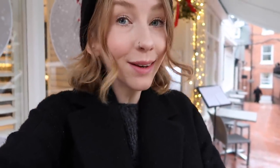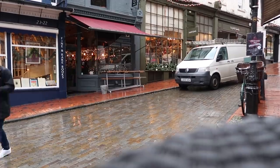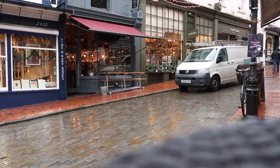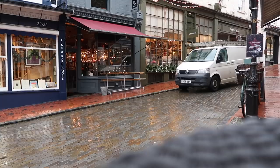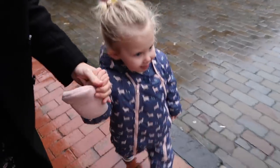We've just taken cover underneath one of the shop fronts because we're about 20 minutes late, so we're just hanging here looking at the pretty Christmas lights. This is one of my favourite areas of town — just so quaint, especially this time of year. Right, shall we see if they let us in a little bit early? Come on then, let's go.